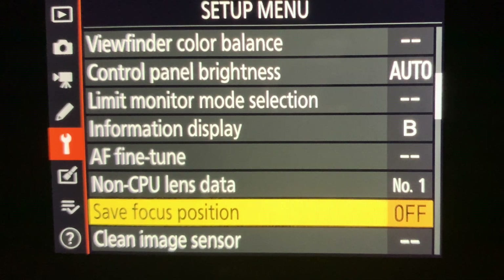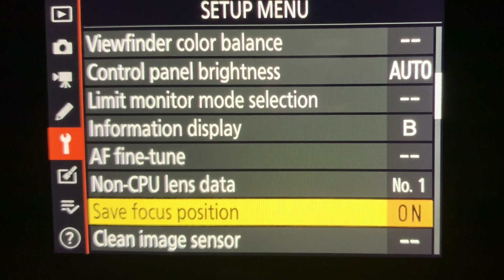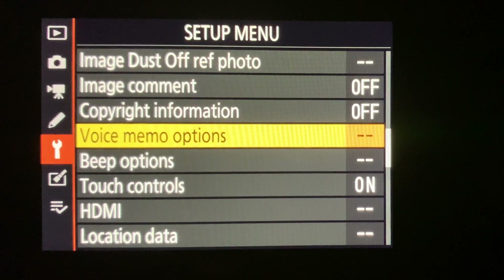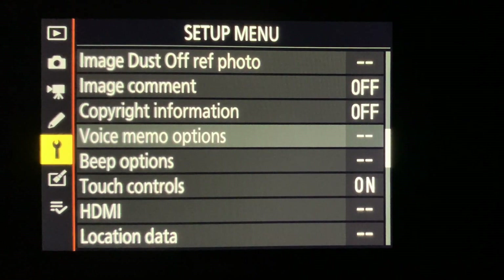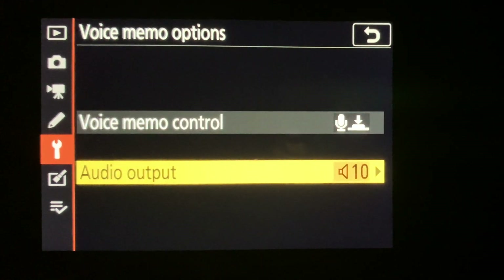From my quick look here, it doesn't look like we got any improvements as far as autofocus and tracking goes — I didn't expect they would, they didn't announce there was. I did notice very quickly that we have the new menu item to save the focus position. That's there, so that's good. I haven't even tested it out, but I did note that it's on the menu. And likewise, the voice memo options — I didn't check them out other than to see that they are indeed there.